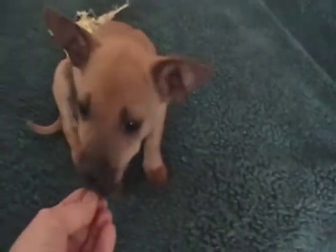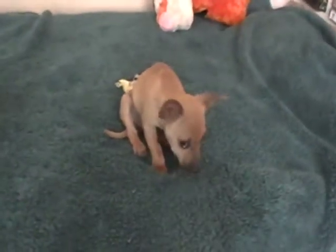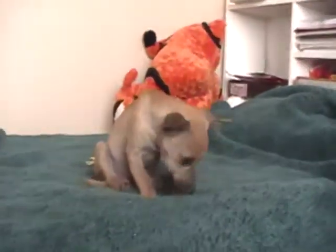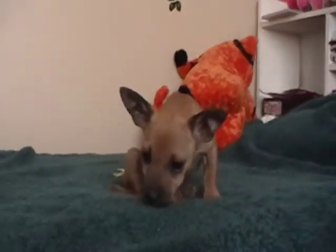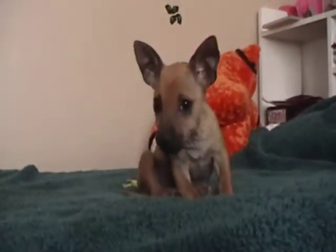We thought we were going to have him for months, but he just got well really quickly. This is my dog, Monkey — he's just here for the video. Kanga's about three pounds right now. He looks like a little shrinky-dink Belgian Malinois with his black mask and his fawnish tan body.